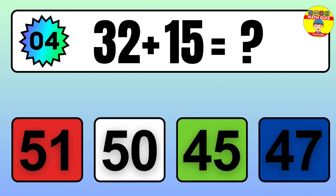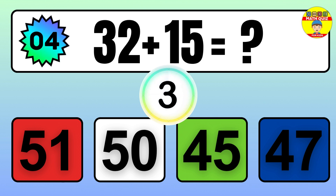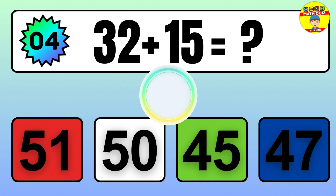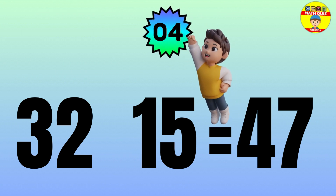Question: 32 plus 15 equals what? The answer is 32 plus 15 equals 47.